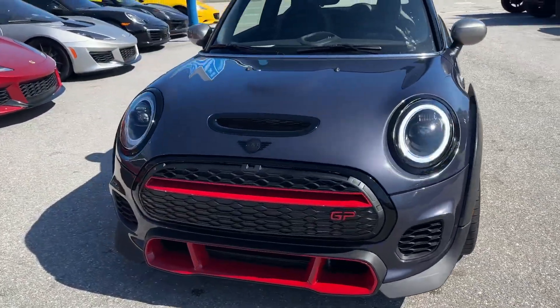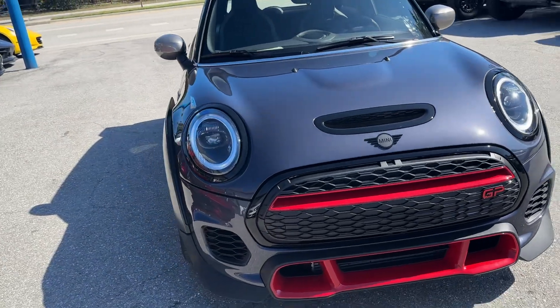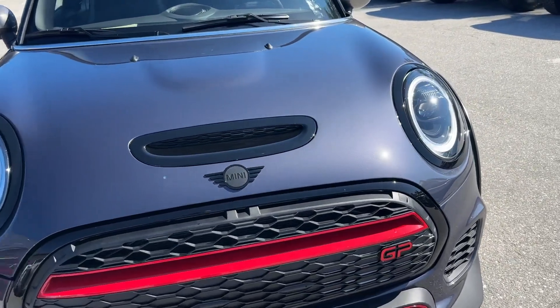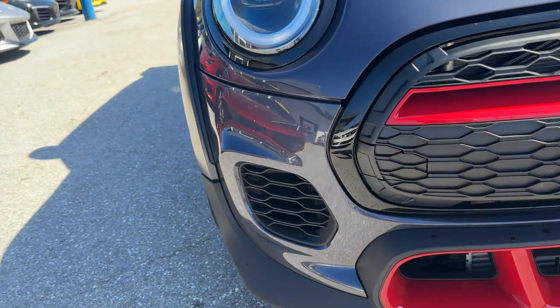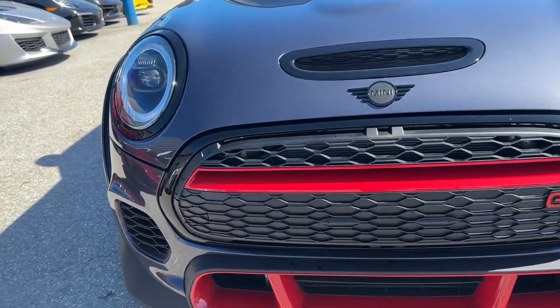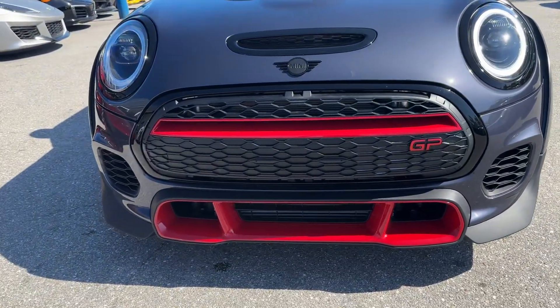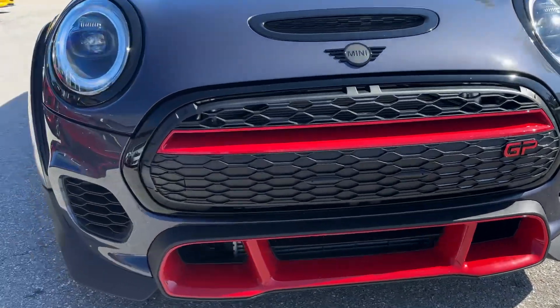I've walked around this car — obviously it wasn't driven much, so there's not going to be much to point out in the way of cosmetic issues. I've walked around it quite a bit. There's no issues with the headlights, I don't see any rock chips on the front, the grille looks good, nothing really jumping out at me.